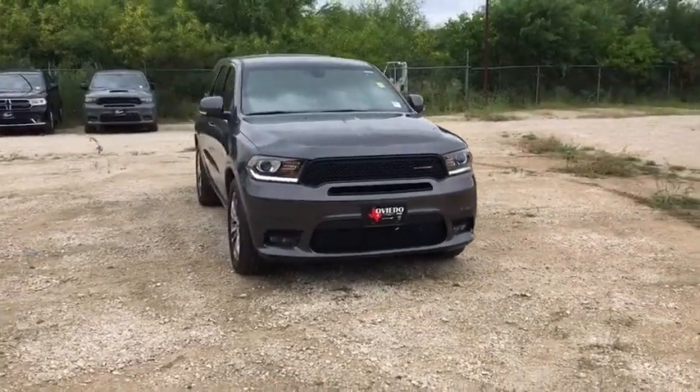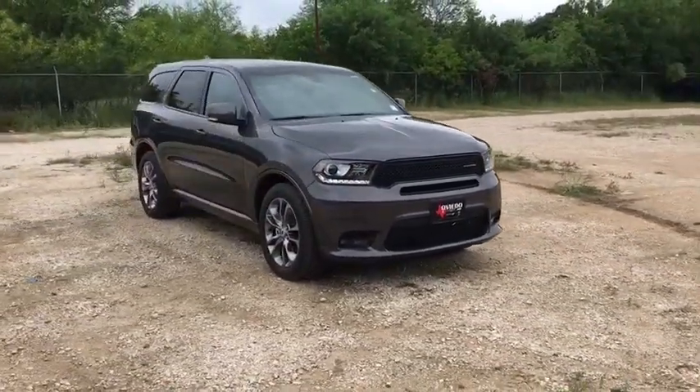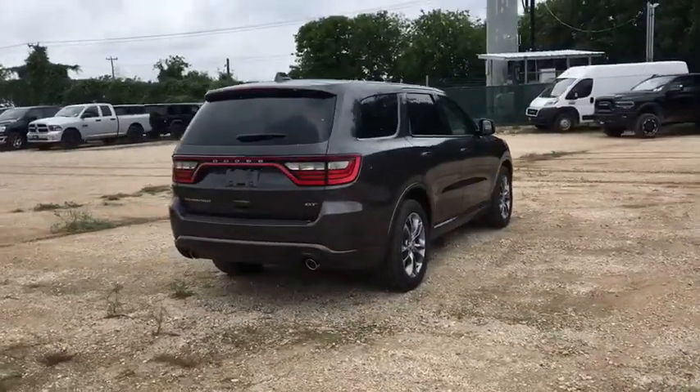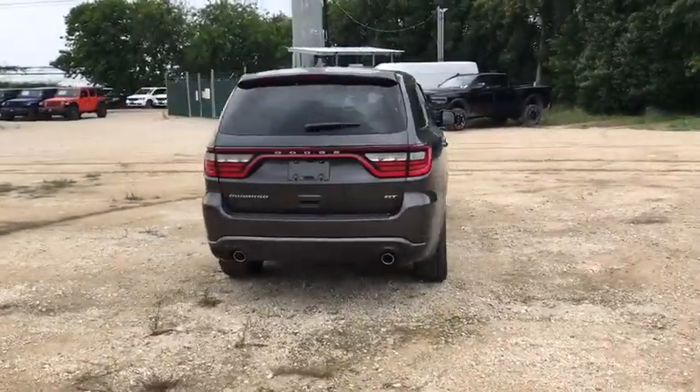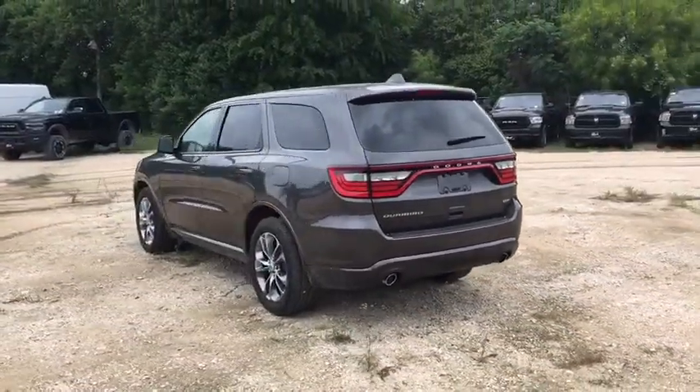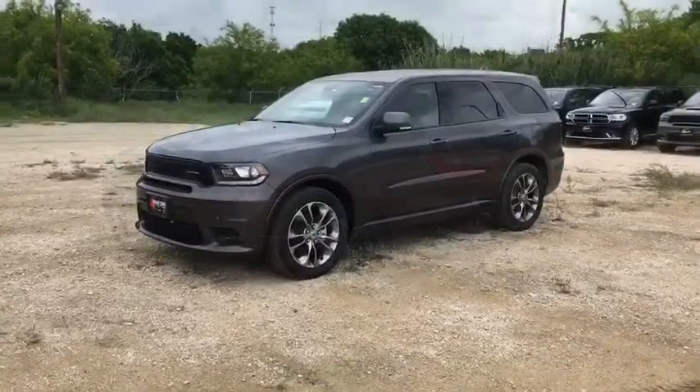The 2019 Dodge Durango allows you and your family to travel in style and comfort while towing your camper or boat. It offers more interior room and towing capability than most midsize SUVs and has an available third row of seating.